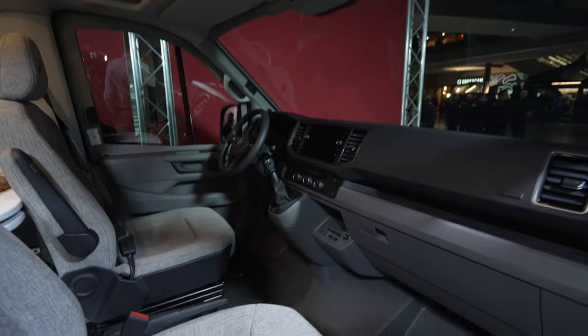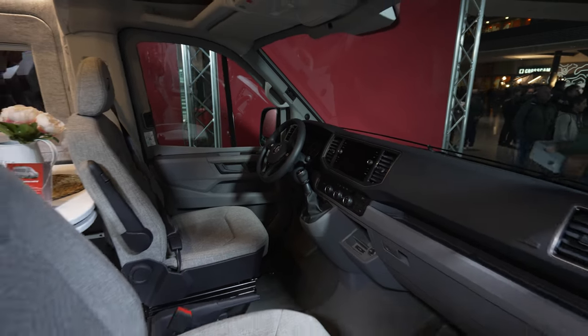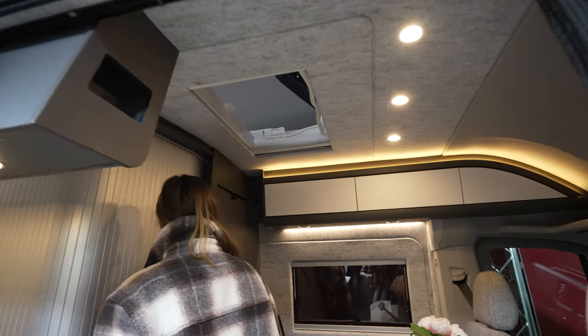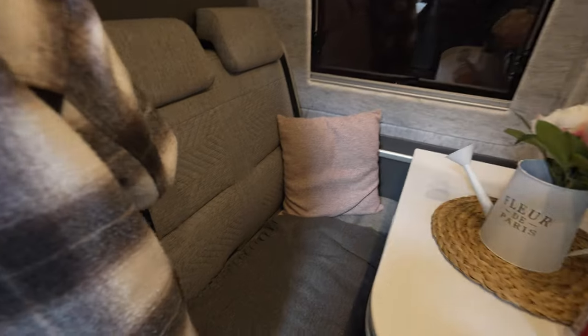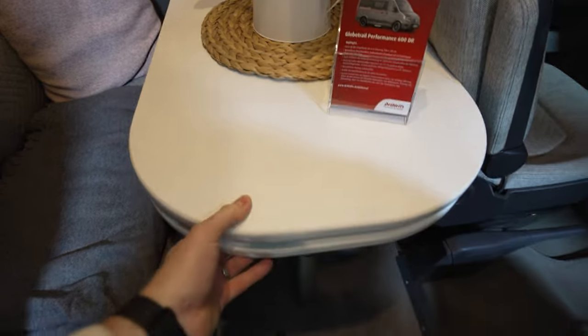It's a four-seater with the standard Volkswagen interior and a manual transmission. There is no pop-up roof, but we have a big hatch opening and the seats should be pretty comfy, with a swiveable table.